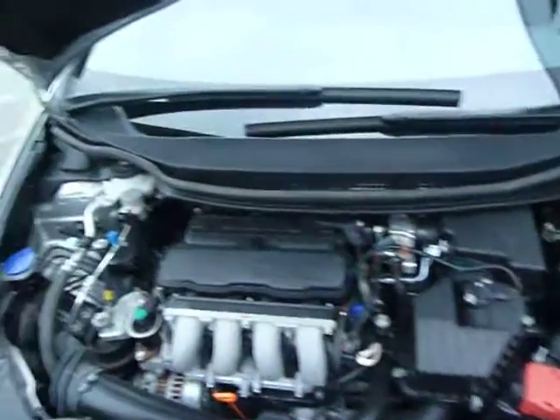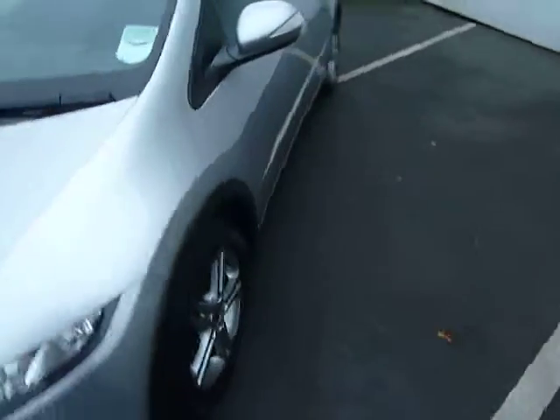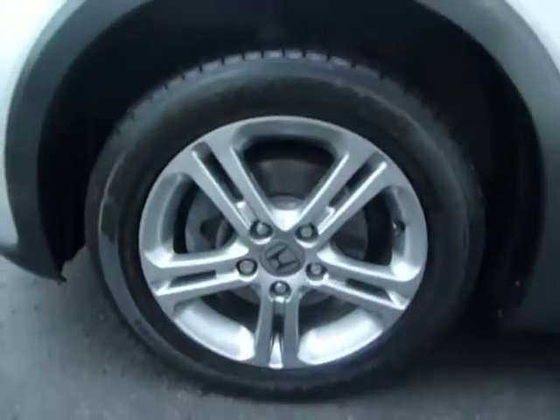As to be expected, a nice and clean engine bay. This particular car has got the upgraded 15 inch alloy wheels. Full dealer service history.